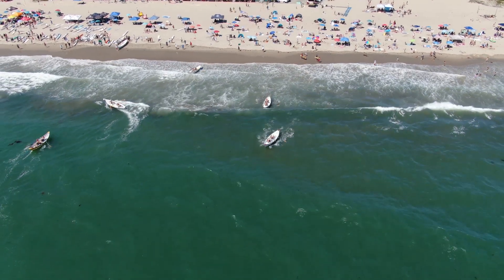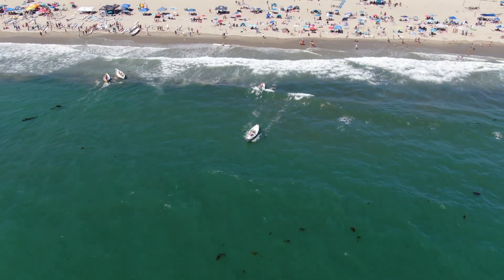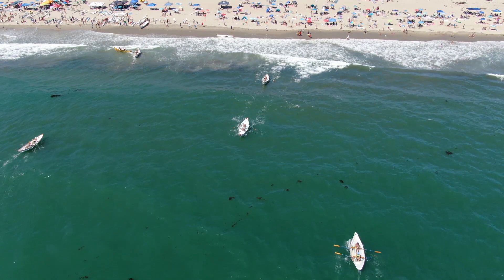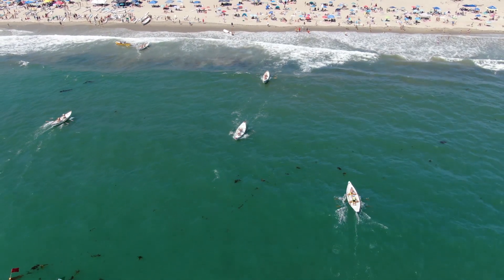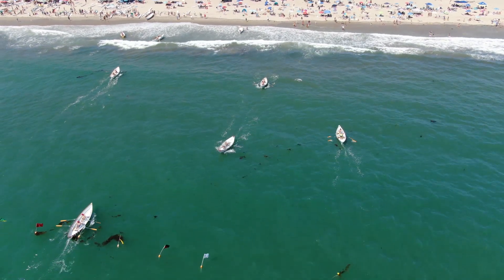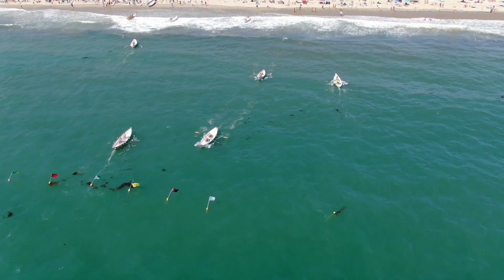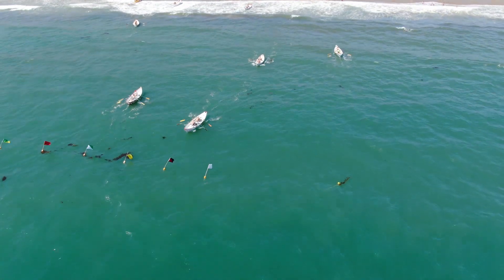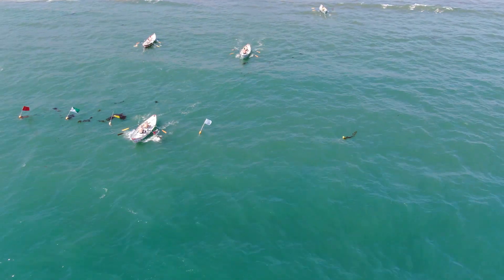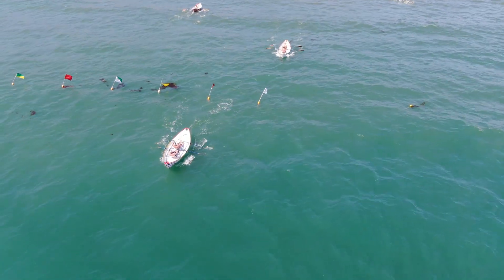We've got a barn burner — first and second within a boat's length of one another. Third is coming in. Look at our two boats here — one of them got sideways. Great negotiation from our fifth-place boat to avoid hitting the fourth-place competitor. Well-navigated by all of our boat captains. Looks like no loud snap, crackle, pop.